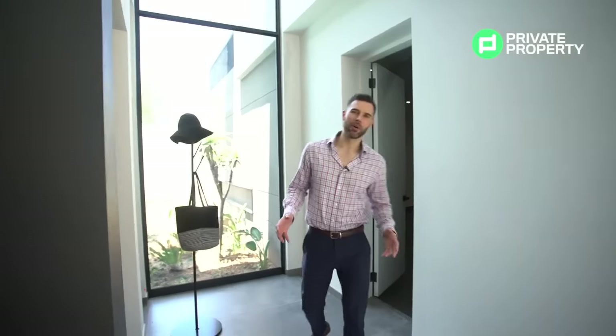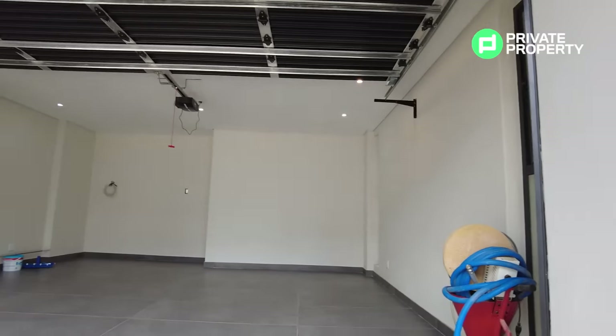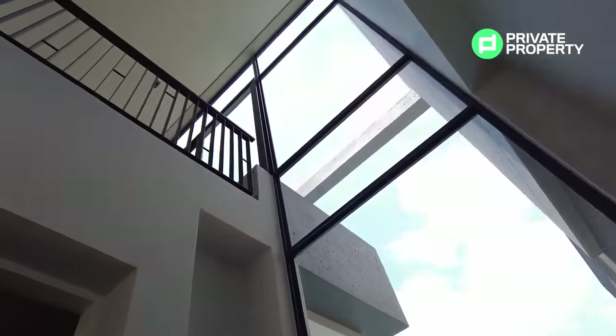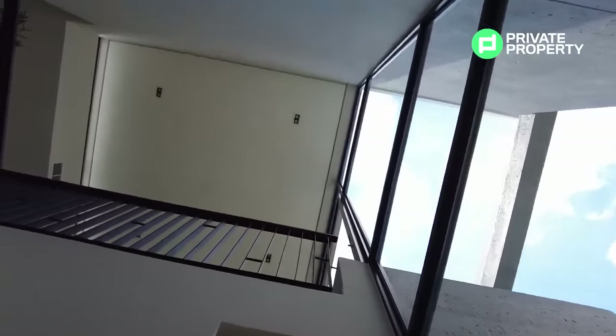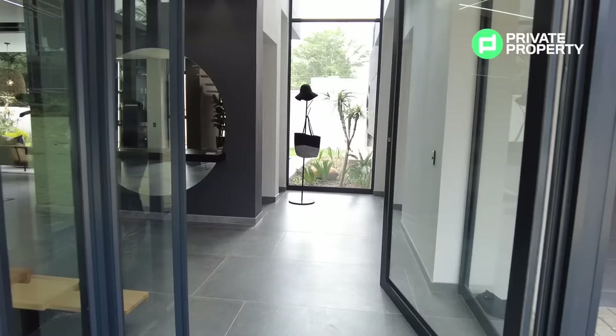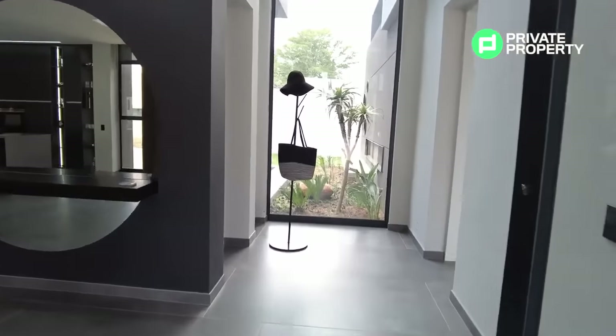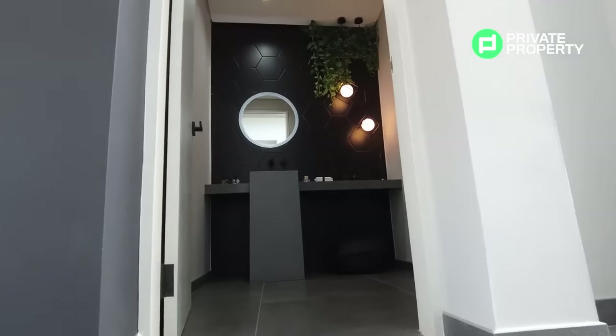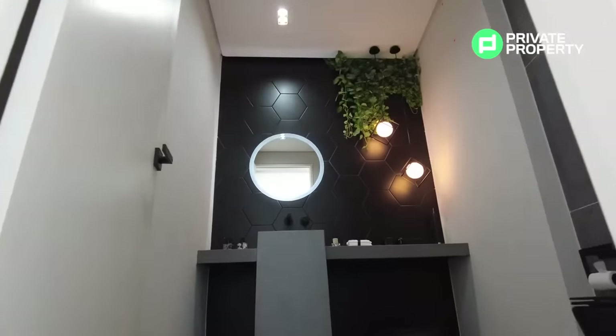I've just come out of the double garage, which is extra wide — so if you'd like to install a generator, there is more than enough space. I'm now in the entrance hall, and behind me the dominating characteristic of the space is the floor-to-ceiling double-volume glass wall that leads the eye all the way up to the ceiling. On my right hand side is the guest bathroom — the only bathroom that's not en-suite — with an illuminated vanity and automatic sensor lighting.